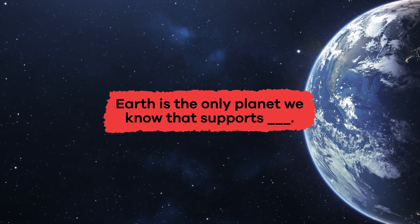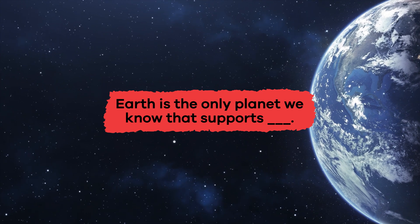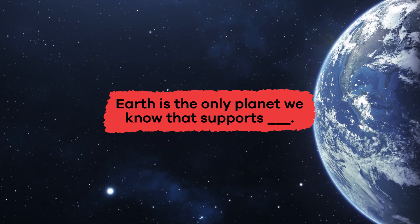Fill in the blank: Earth is the only planet we know that supports blank. Life.